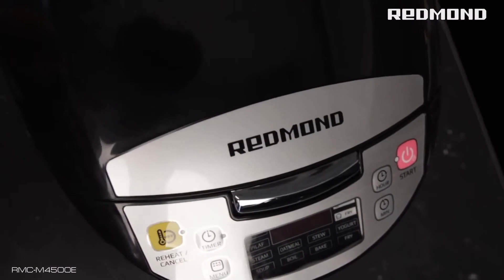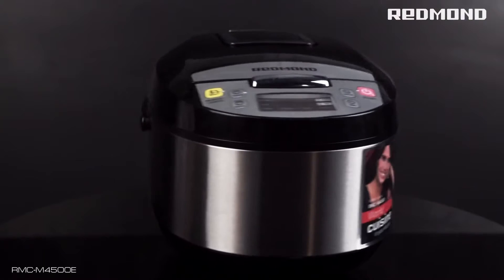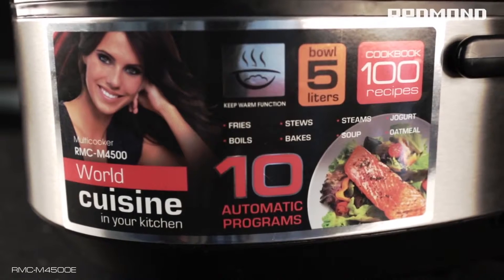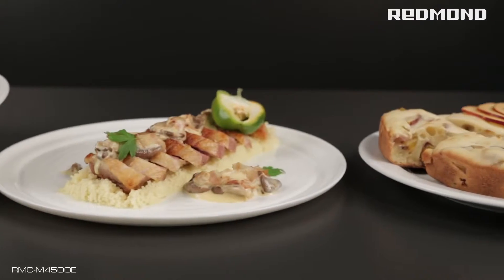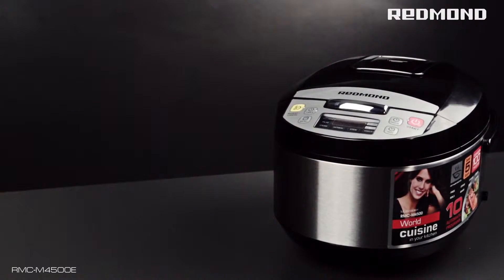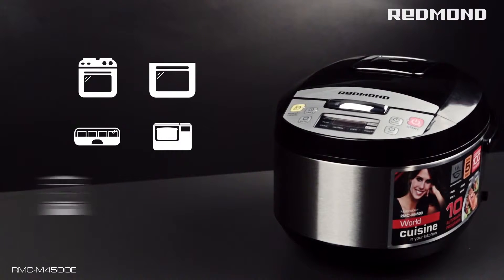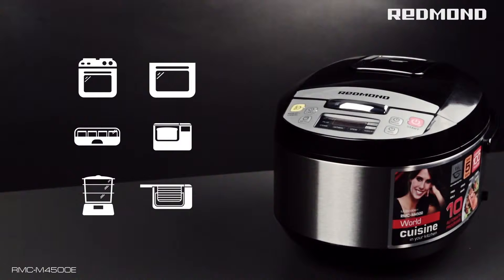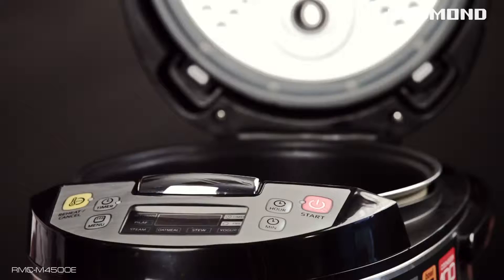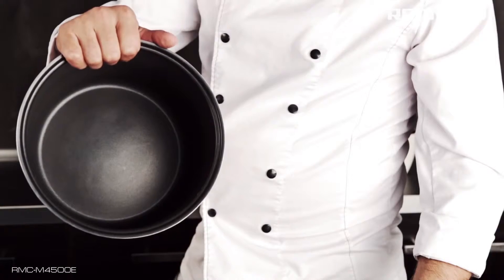Redmond introduces a new multi-cooker 4500. It can cook many tasty and healthy dishes for you while you relax. This compact multi-cooker can replace a stove, an oven, a yogurt maker, a bread maker, a steamer, a fryer, and many other gadgets, so it saves your family money and cabinet space. The non-stick bowl coating allows you to cook using less oil or no oil at all.